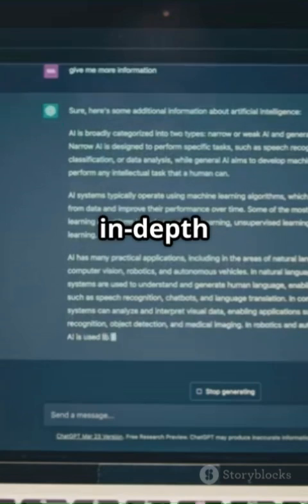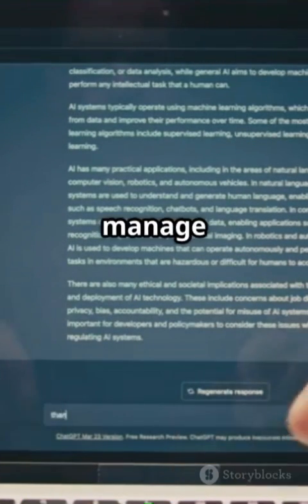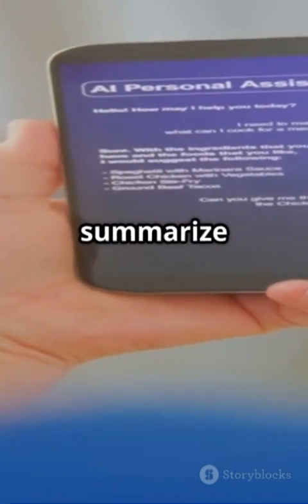ChatGPT Agent can browse the web for up-to-date information, conduct in-depth research on any topic you throw at it, write and debug code, manage your calendar events, and even send reminders for important tasks. It can generate files, draft emails, and summarize documents.